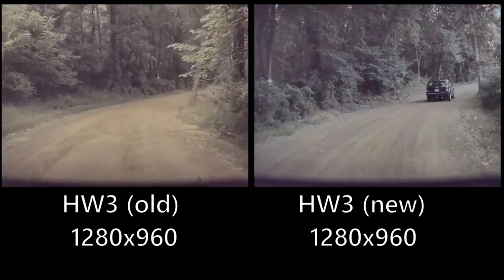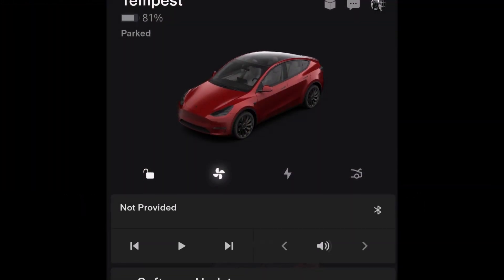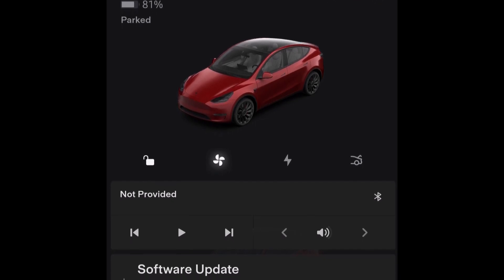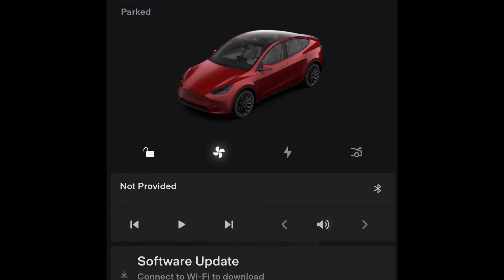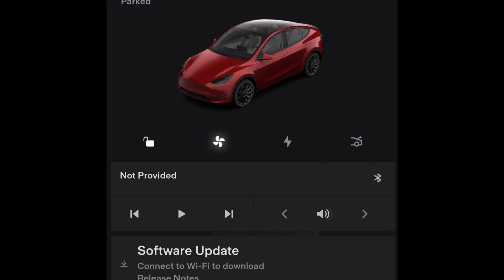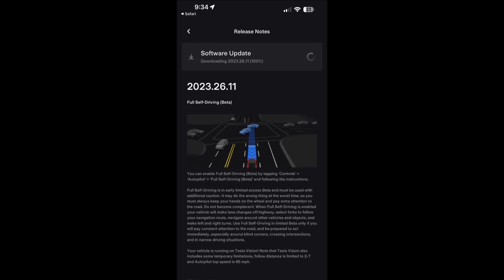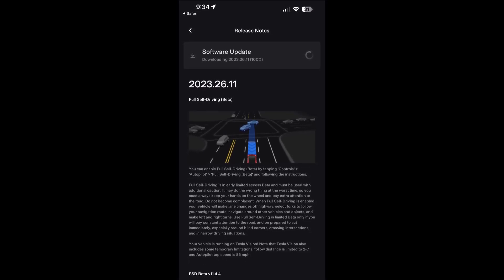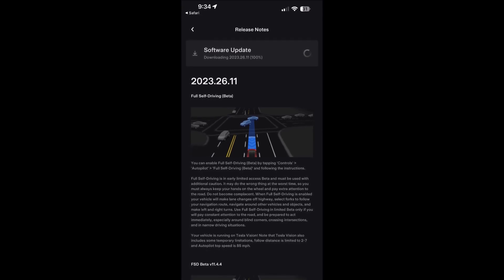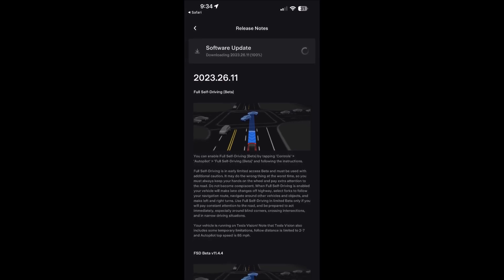Tesla's Full Self-Driving Beta also gets a major training boost as the Dojo supercomputer turns on. The Tesla Dojo supercomputer has been launched and FSD Beta will receive a significant boost in training. Dojo will increase the speed and accuracy of training, ensuring that autonomous driving is achieved as quickly as possible, according to the Tesla AI infrastructure team.